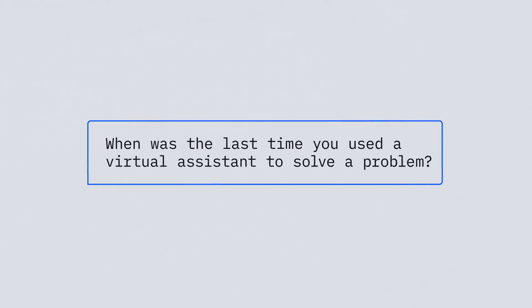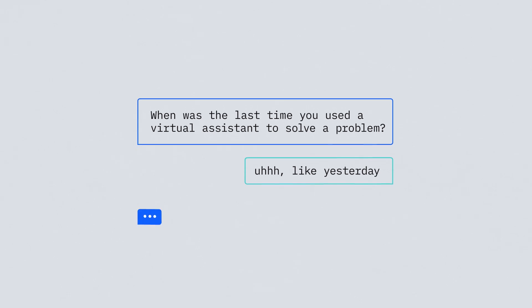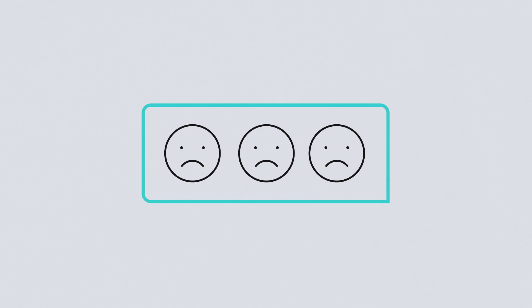When was the last time you used a virtual assistant to help you solve a problem? Was it a good experience or something a little more frustrating? The best thing about a virtual assistant is when users can use it and accomplish what they need to do. That's Andrew Freed, an expert on virtual assistants powered by IBM Watson Assistant.